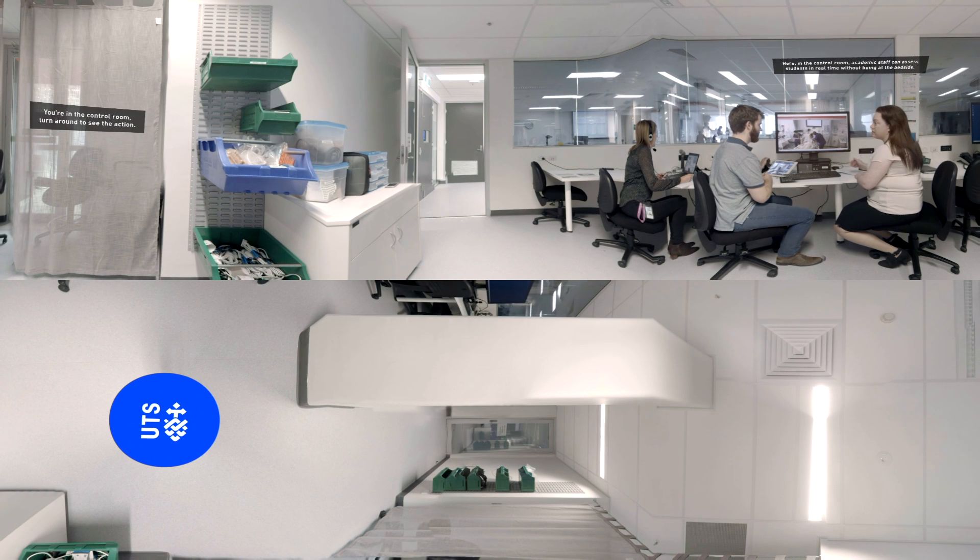Most clinical laboratory spaces at UTS have a control room attached, where academic and technical staff control, monitor and assess a student's engagement with our high fidelity mannequins. Students are examined on their skills in reaction to a number of scenario-based assessments.